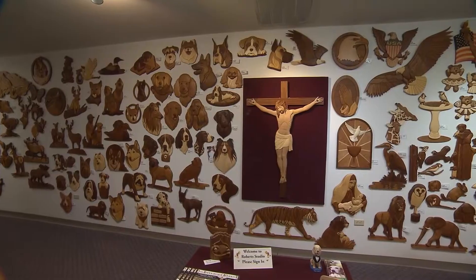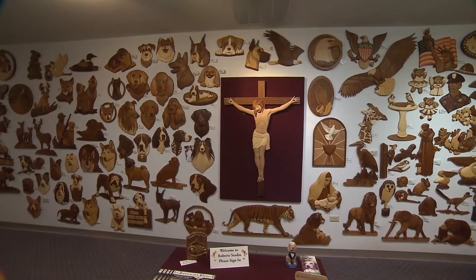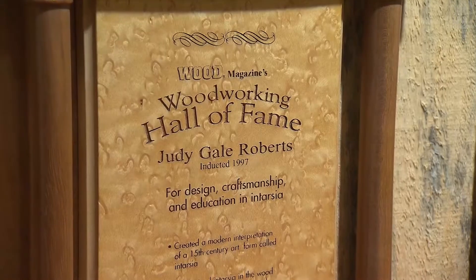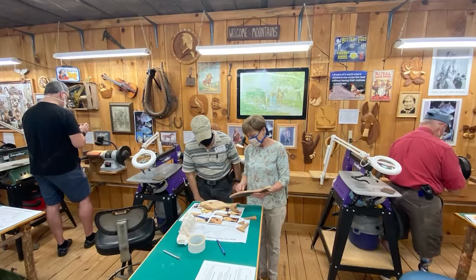Judy is one of the world's leading intarsia artists. In fact, she's the only woman to have been inducted into the Woodworkers Hall of Fame for intarsia — for teaching it and reintroducing it. She's world famous, with customers in different countries all over the world.